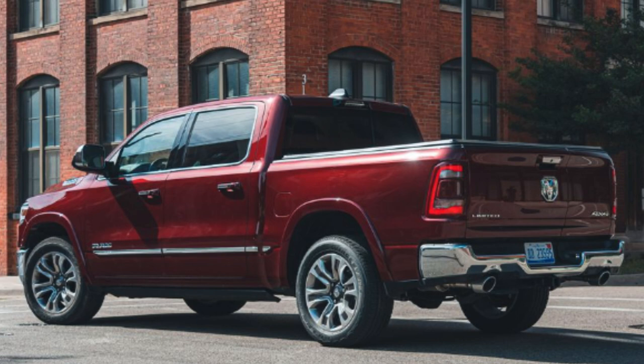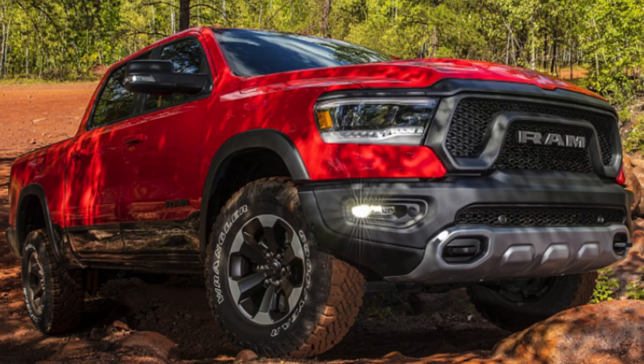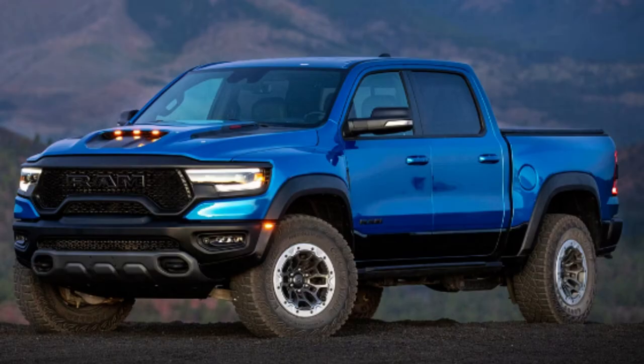RAM trucks do it subtly while also having quality designs that draw in lots of interest before the specs under the hood and inside are even known. There's not much to complain about except for the potentially slightly above-average pricing, but honestly everything is expensive these days and you get what you pay for.